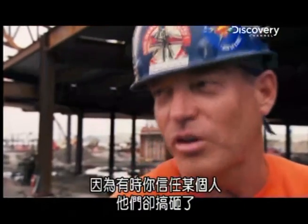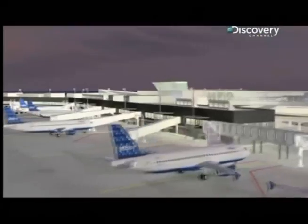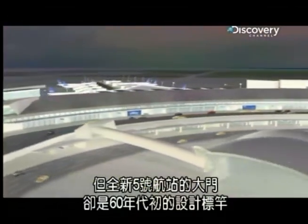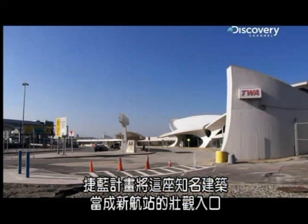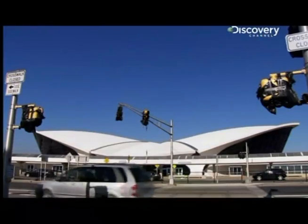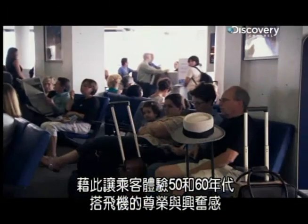There's a lot of trust in this work. You can trust somebody and they will screw up — anything can happen at any time. Kevin's steel team are building the world's most up-to-date terminal, but ironically, the gateway to the new T5 will be a design icon from the early 1960s. The former TWA terminal is probably the most famous building in aviation history, and JetBlue plans to use this legendary building as a spectacular entrance to their new terminal.